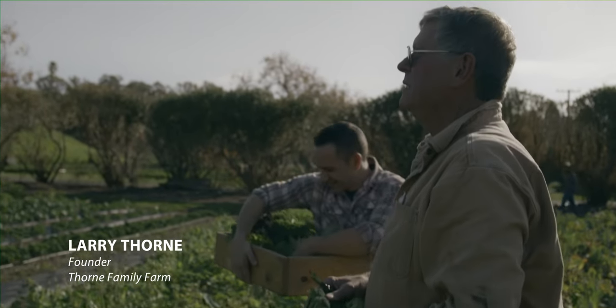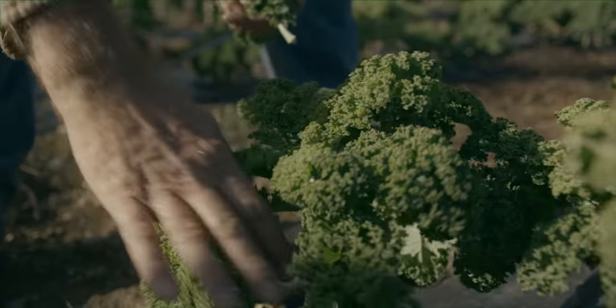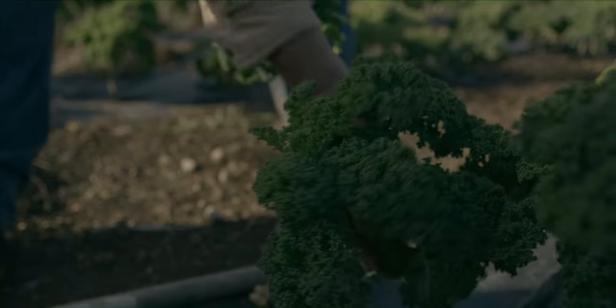My dad came to California in 1938. He came to Malibu and farmed in 1940 when there was nobody here.